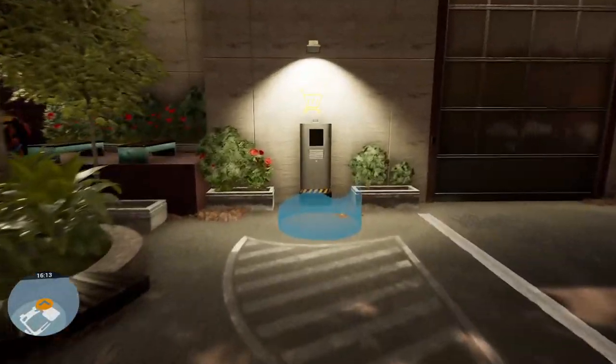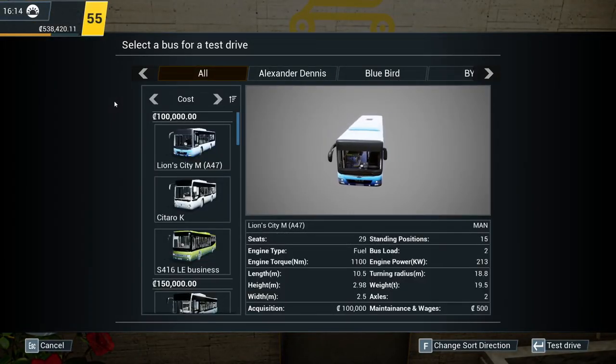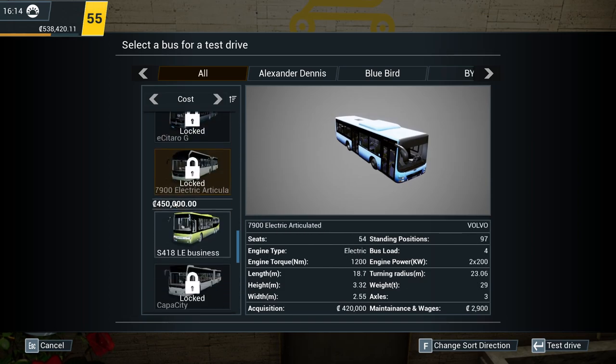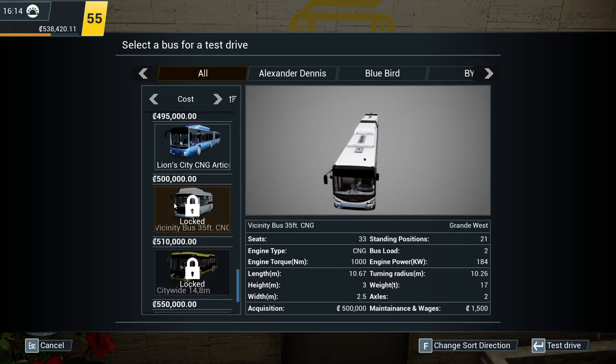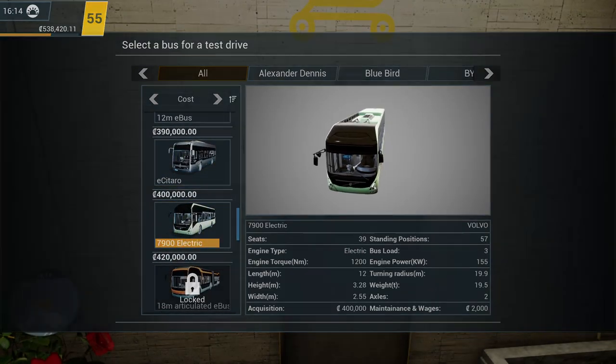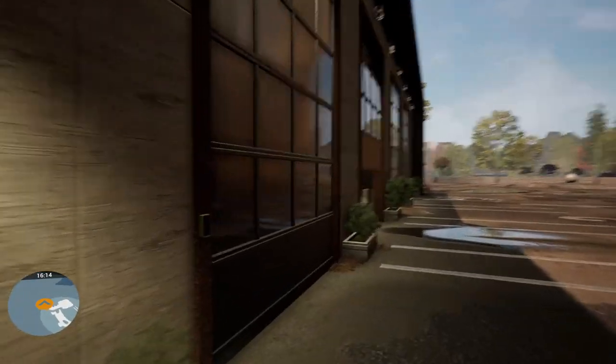Those of you that have watched the previous episodes will probably know exactly what sort of bus we're going to be buying. And that is... scroll down, scroll down, scroll down... gone a little bit farther. Where is it? Ah, there we go — the Volvo 7900 Electric.